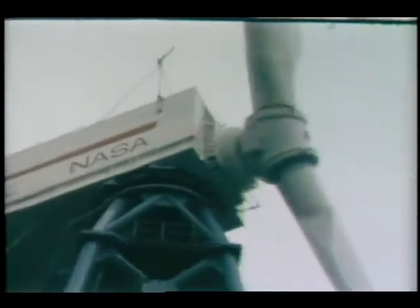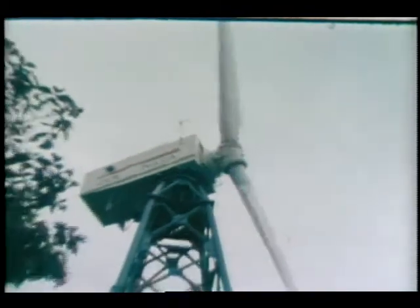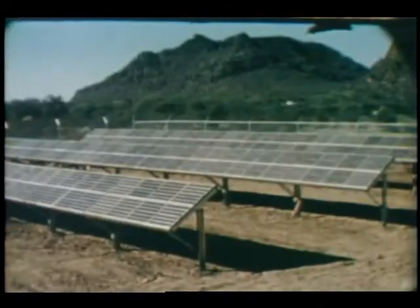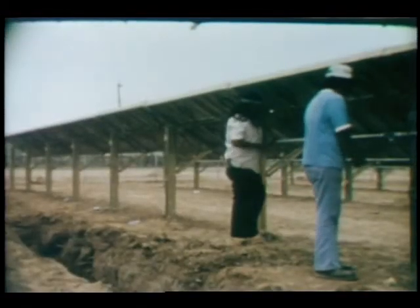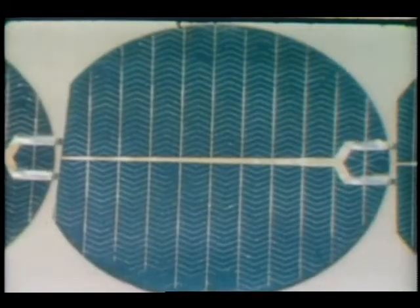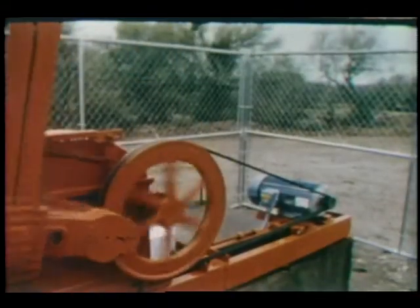A much larger wind turbine, able to produce 2 million watts of electricity, began operating atop a mountain in Boone, North Carolina. Residents in the Papago Indian Village of Stuchelik, Arizona, are enjoying electrical power provided by solar energy. The 3,500-watt photovoltaic village power project was funded by the Department of Energy, the Papago Tribe, Public Health Service and the Four Corners Regional Commission. It is managed by NASA's Lewis Research Center in Cleveland.